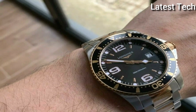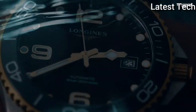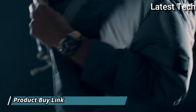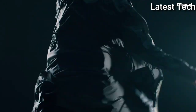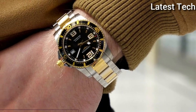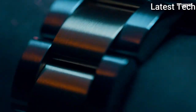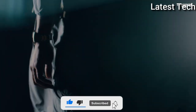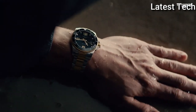Longines caliber L888 automatic movement based upon ETA A31.L11, containing 21 jewels, beating at 25,200 VPH and has a power reserve of approximately 64 hours. Scratch-resistant sapphire crystal, screw-down crown, solid case back, round case shape, case size 41 mm, fold-over clasp, water resistant at 300 meters (1000 feet). Functions: date, hour, minute, second. Original box, manual, complete accessories. Hydro Conquest series, luxury watch style. Watch label: Swiss Made.